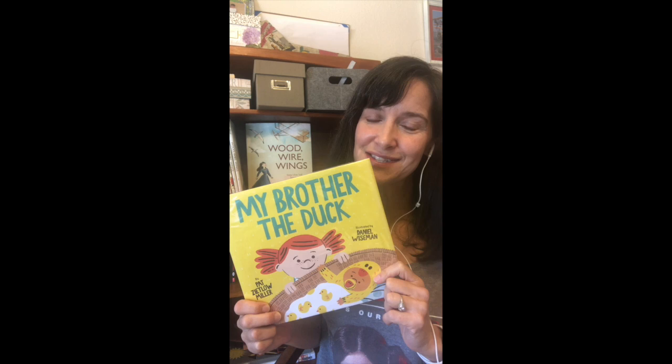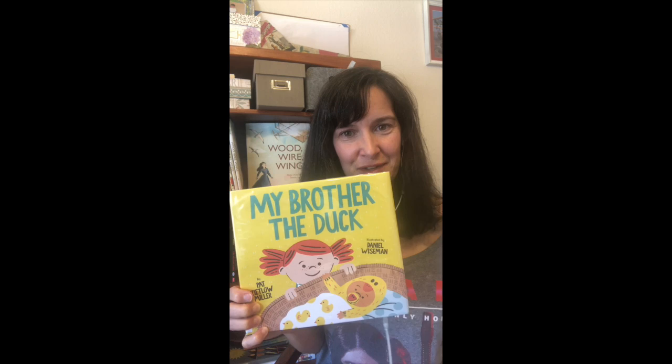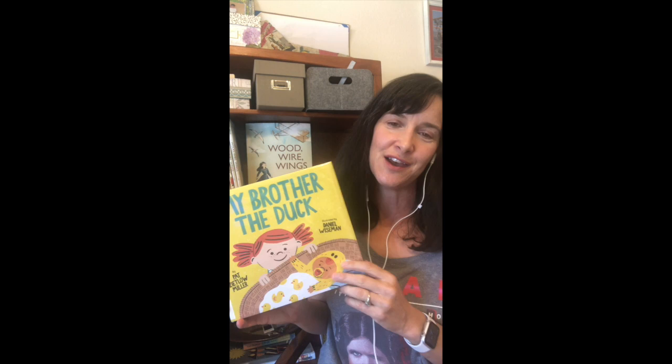It's a fun twist on the classic new baby sibling tale. This is from Chronicle Books, and again, a fun way to introduce your young readers or your students to the scientific method. My Brother the Duck from Pat Zetlow Miller.